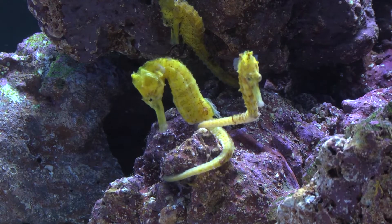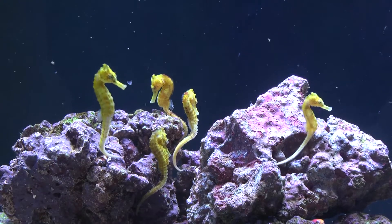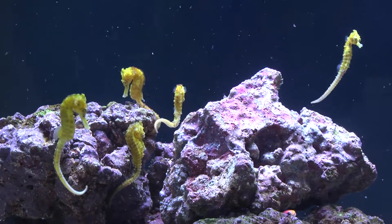Water parameters should mimic that of a reef setup. H. semispinosus are slow eaters — they will follow and hunt their prey before eating it.